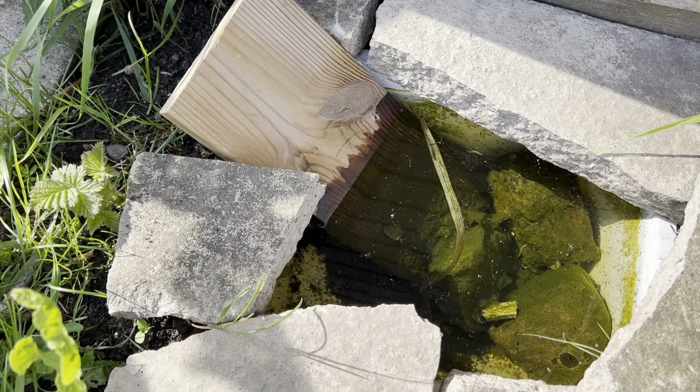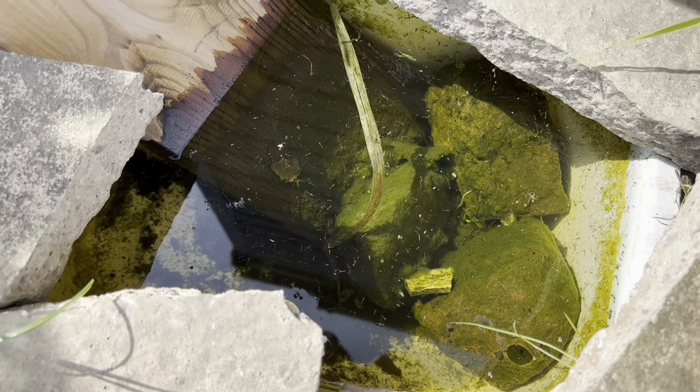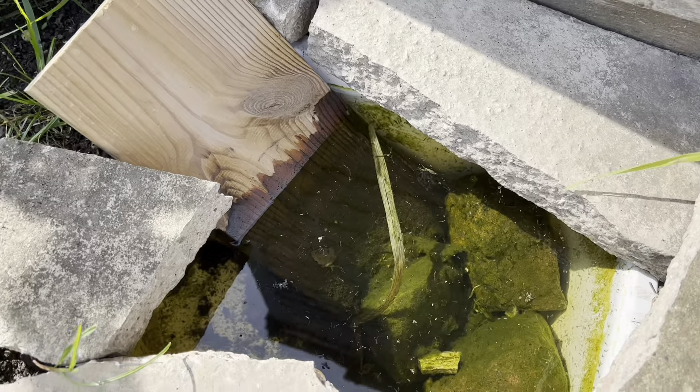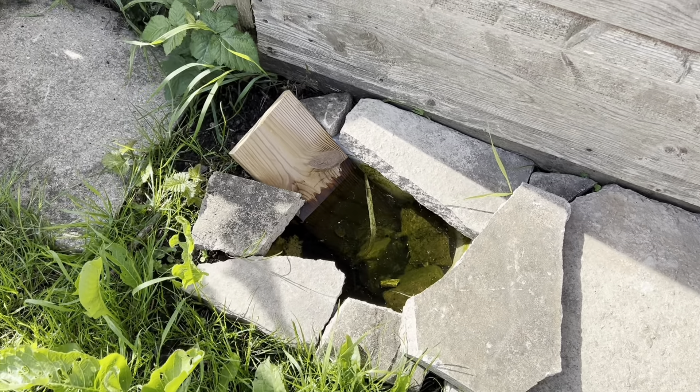Now it's gone a bit manky, to be fair. There's algae in it and there's loads of those little bug things, so I think it needs a good clean out and some pond plants putting in. It's only little, but we found some frogs, and so I wanted to put some water in for them.